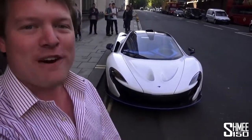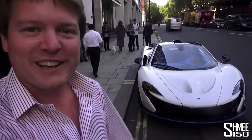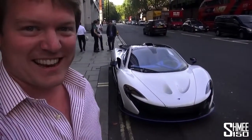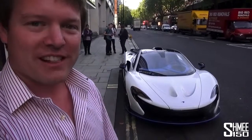This is absolutely insane, so thank you very much to everyone out there on YouTube, following on Facebook, Instagram, or anywhere else — because without you I couldn't do any of this. I hope you didn't take that too seriously, just a bit of fun and games here on a lovely end-of-summer afternoon in London. I can't wait for the 675LT to come.